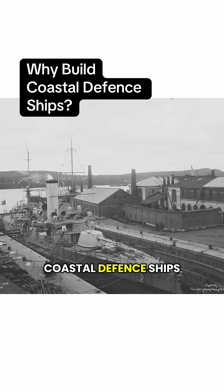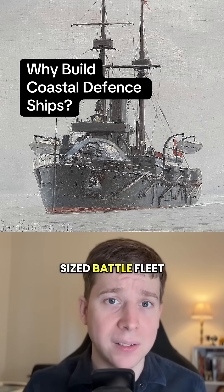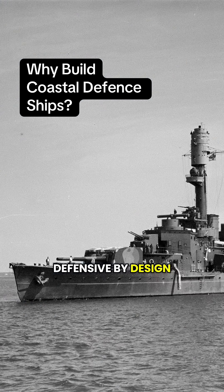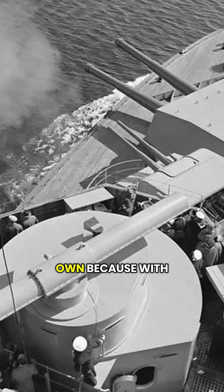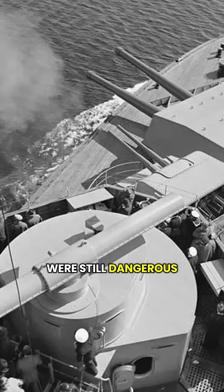So why build coastal defense ships? Well, maybe your country just couldn't afford a full-sized battle fleet. Or maybe your naval strategy was defensive by design. You needed to defend against battleships, not build your own. Because with their heavy weapons and armor, coastal defense ships were still dangerous.